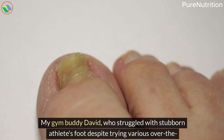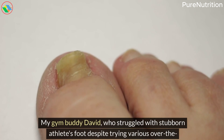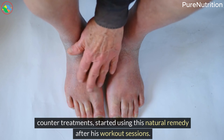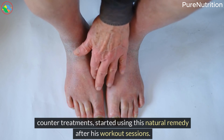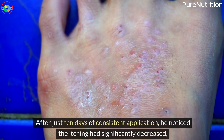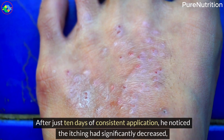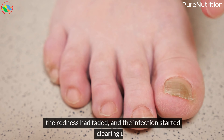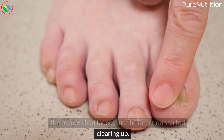My gym buddy David, who struggled with stubborn athlete's foot despite trying various over-the-counter treatments, started using this natural remedy after his workout sessions. After just 10 days of consistent application, he noticed the itching had significantly decreased, the redness had faded, and the infection started clearing up.